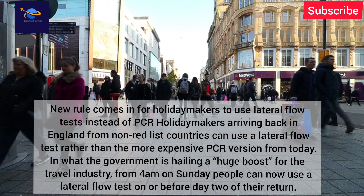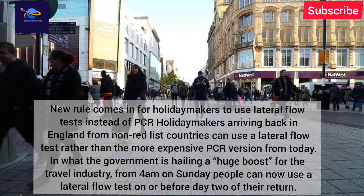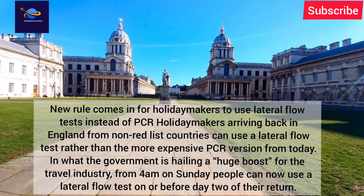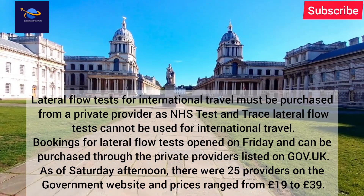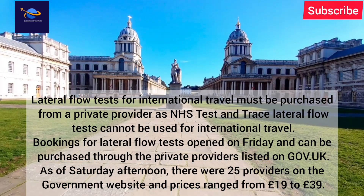The government is hailing this a huge boost for the travel industry. From 4am on Sunday, people can use a lateral flow test on or before day two of their return. These lateral flow tests for international travel must be purchased from a private provider, as NHS Test and Trace lateral flow tests cannot be used for international travel.